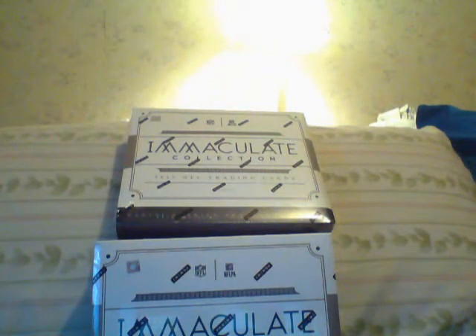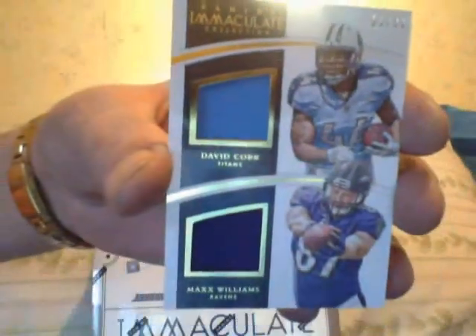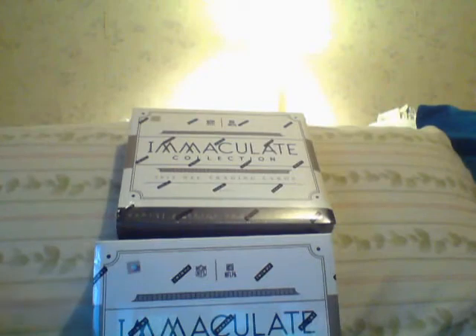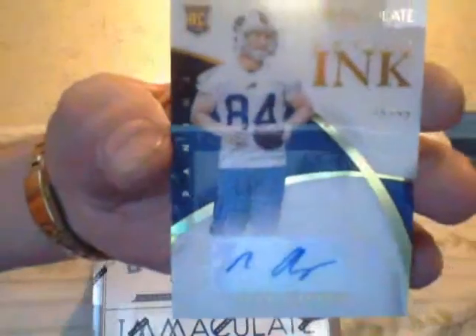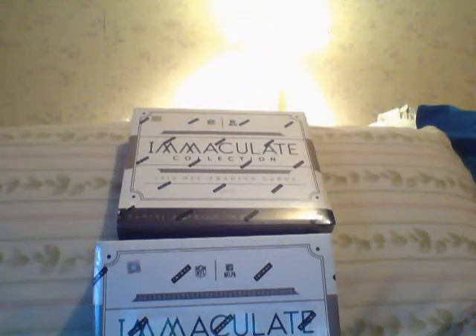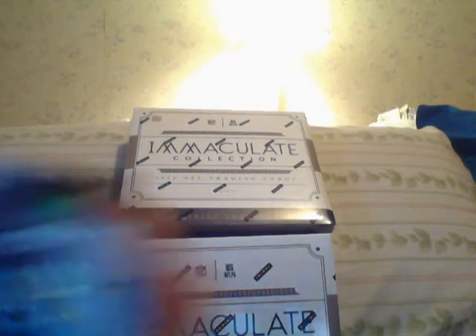Here is a David Cobb and Max Williams dual jersey. Here is an autograph of Nick O'Leary. Here is an autograph of Deontay Greenberry, numbered 25.